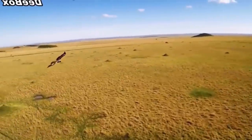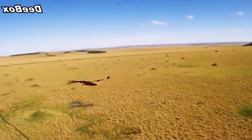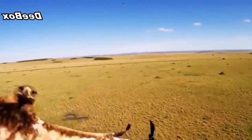This one needs to be in slow motion as this eagle attacks a radio control drone. Got him!